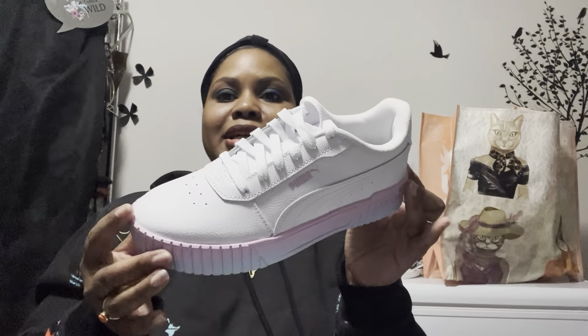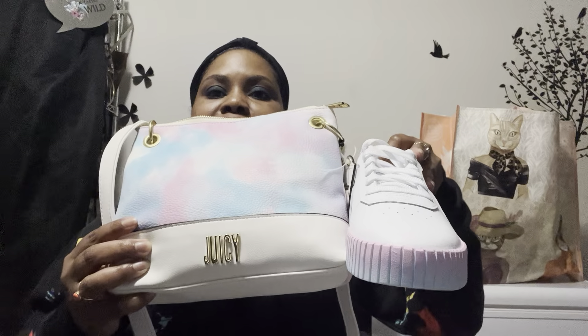Let's go ahead and start with TJ Maxx. The first thing I picked up was these shoes — just some Pumas. These were $39.99. I actually saw these at TJ Maxx a few weeks ago but they didn't have my size, so I went to a different one and they just happened to have them. I got these to go with the purse from my Juicy Couture haul — I thought they would be super cute together.